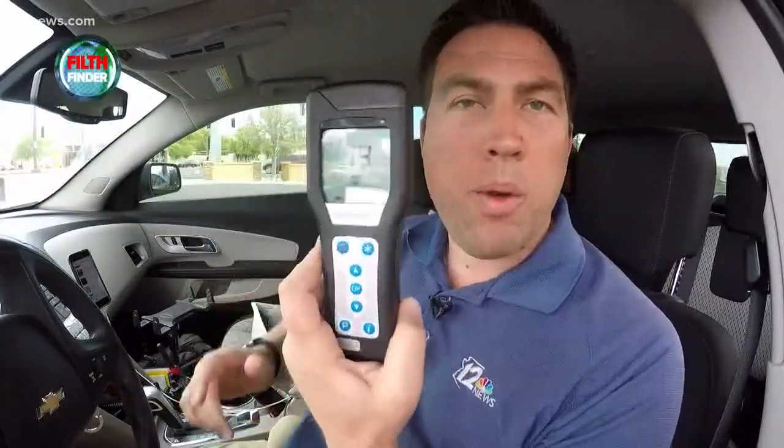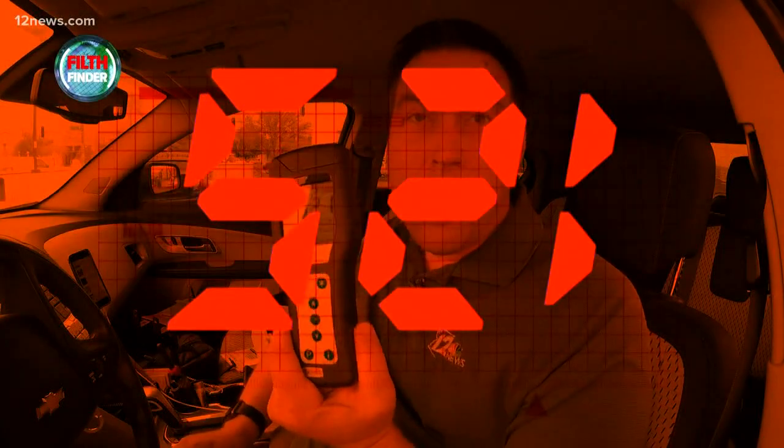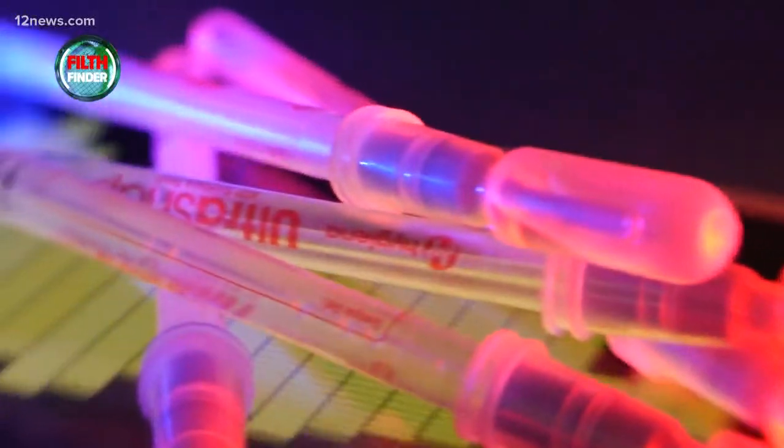First up, the gas pump handle. We snap it, let it go for a minute, turn our system on, and wait 15 seconds to find out. Here we go — five hundred and twenty-one. Remember, 30 is fail. That's 17 times the limit.